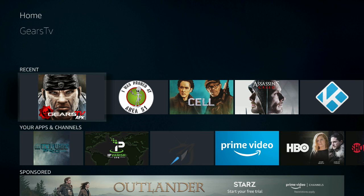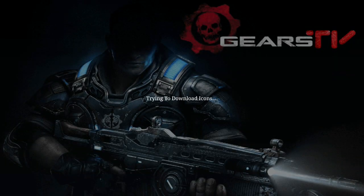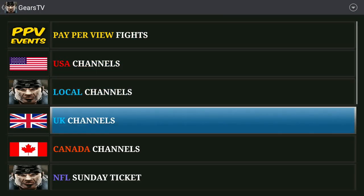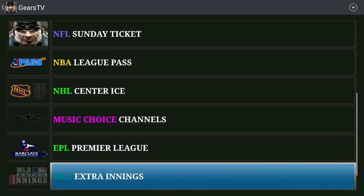We're just going to show you how it works right now. We're going to click on the Gears TV logo, log in, and here's the main screen. You can see all the sections that it provides right here.